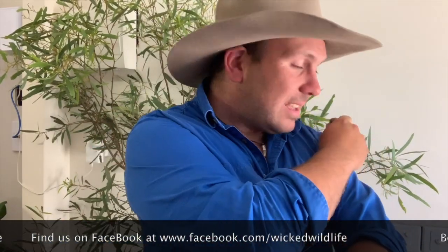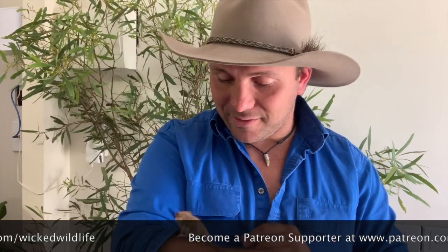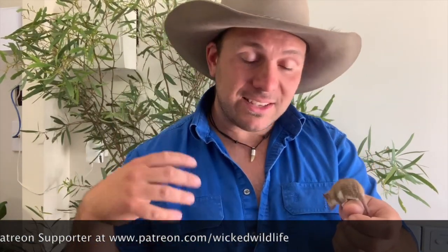The last thing I'd ask you guys to do is if you want to see us travel more, visit more facilities, and bring you more videos of animals that I couldn't show you at home, check us out on Patreon. It's the support on Patreon that helps us get to new places and show you all these amazing animals. As always, please be nice to wildlife, have a good one and take care. See you next week.